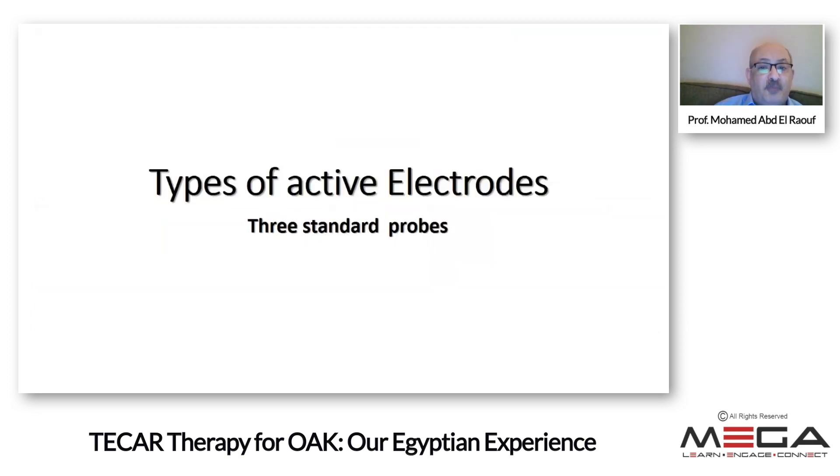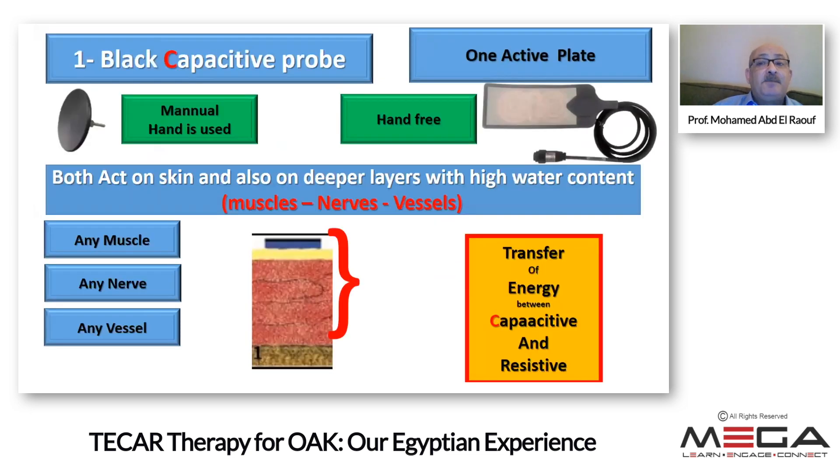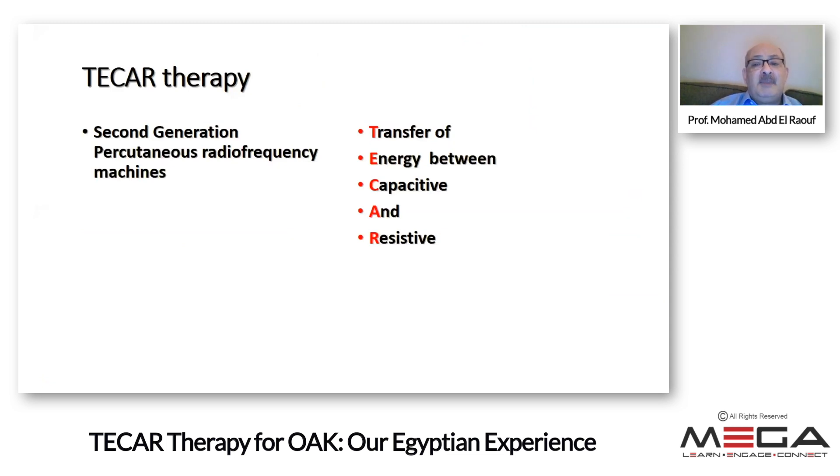We have three standard electrodes: one plate and two probes. The capacitive type — the plate and the black electrode — works on very high water content structures like muscle, nerve, and vessels. The T-CAR therapy has the letter C for capacitive and R for resistive. The resistive probe, which is rounded, works on tissues with low water content: bone, tendon, ligament, and fat. So T-CAR therapy means the transfer of energy between a capacitive and resistive electrode.